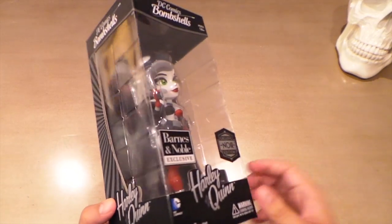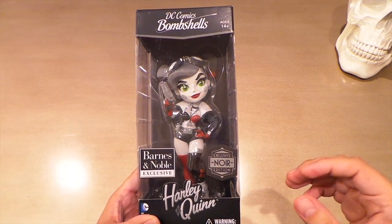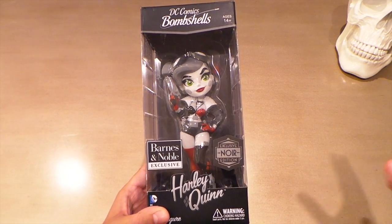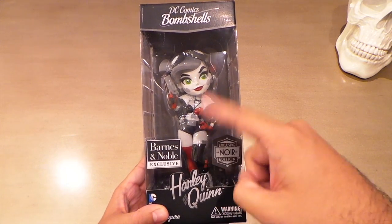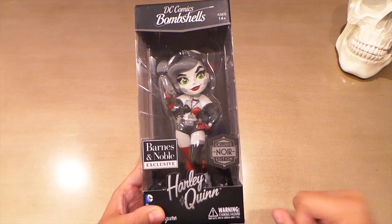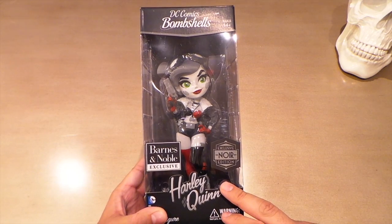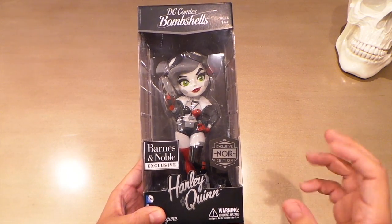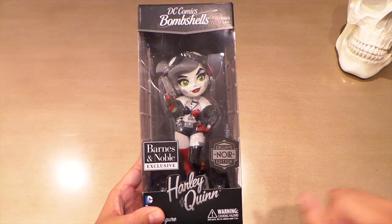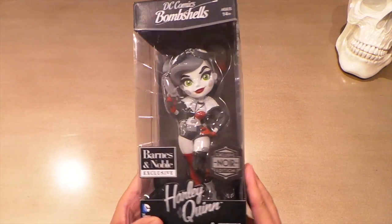These are made by a company called Cryptozoic — they mainly make board games and deck building games, but they're starting to get into vinyl figures. They're making some minis of these girls with a lot more DC characters, like little mystery minis and tins. They're also making some vinyl figures of Bone, which is a fantasy comic book — kind of like a cartoony Lord of the Rings — that I really like, so I'm looking forward to purchasing that when it comes out.